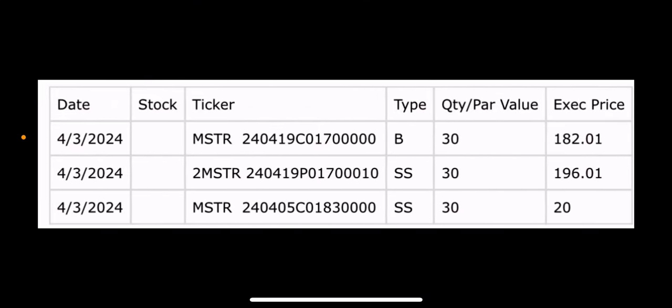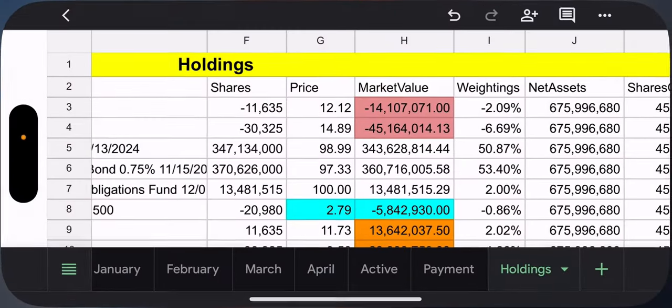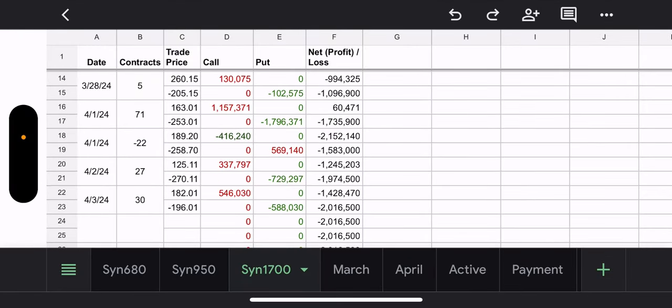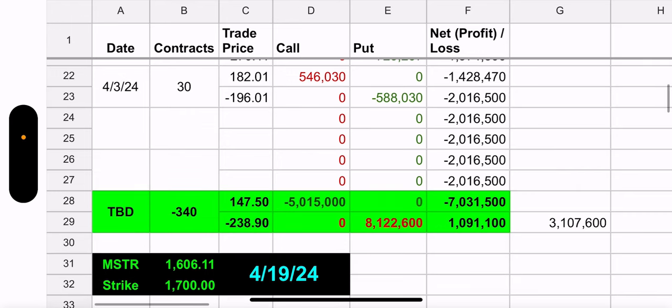MSTY had a trade — a buy call, a sell put, and a sell call, the typical three. They added 30 contracts to the synthetic. People keep buying into MSTY because MSTY is a monster. For the weekly call on the bottom, they actually chose an expiration date of this week — only two trading days — but they went for it to take advantage of the week.